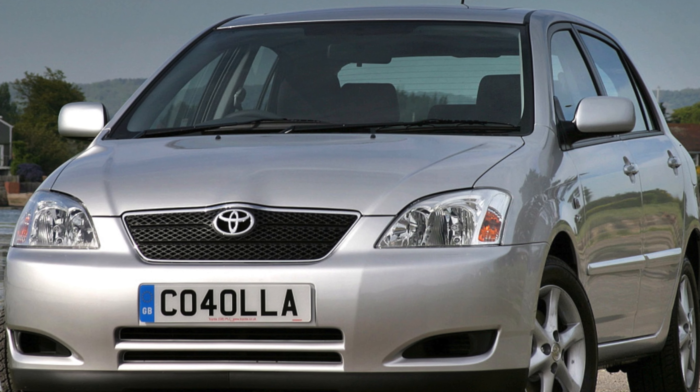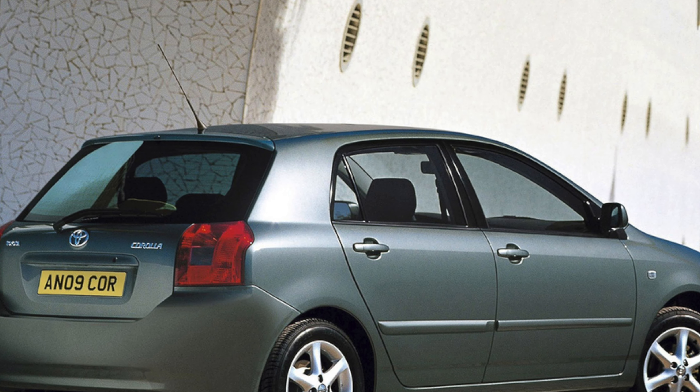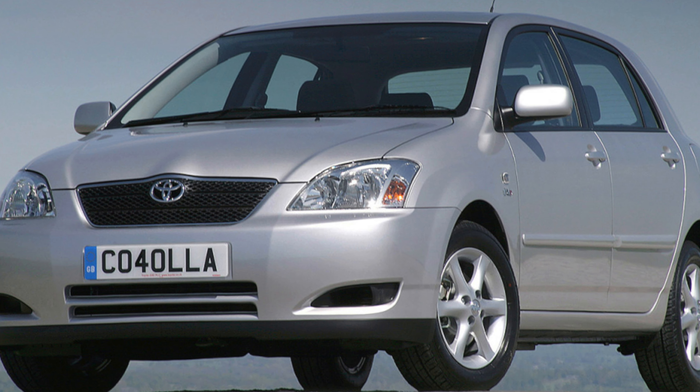Toyota Corolla has been popular all over the world for more than three decades due to its high quality and reasonable price. The car is produced in 14 and sold in 140 countries around the world. The ninth generation started at the turn of the century. Corollas are produced in many modifications, about a dozen engines, three of which are diesels.